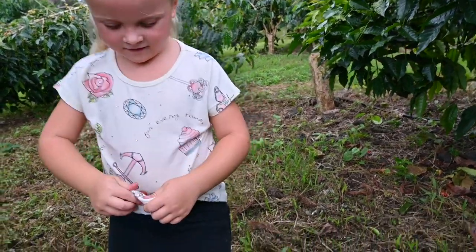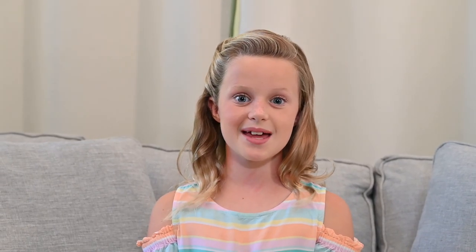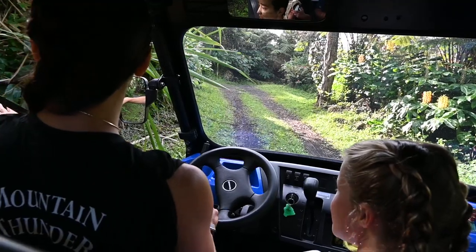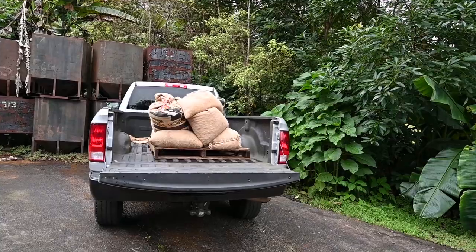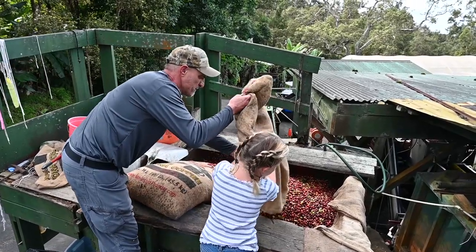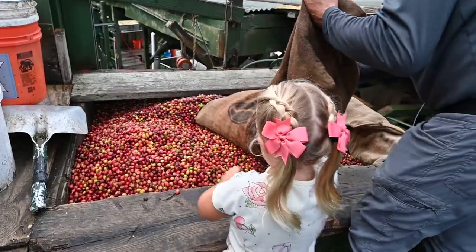Wow. Inside the cherries are coffee beans. We love looking for the bright red cherries and picking them. Look how beautiful the cherries are. Then it was time to take our cherries to be processed. We dumped out the big bag of cherries — look how many we picked.